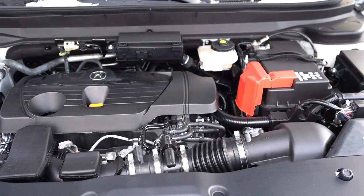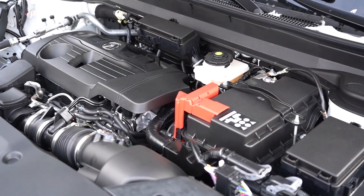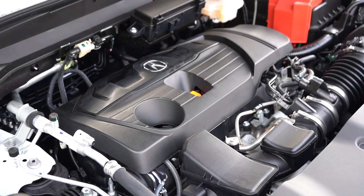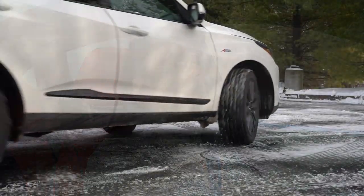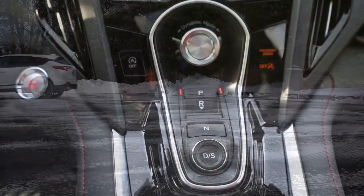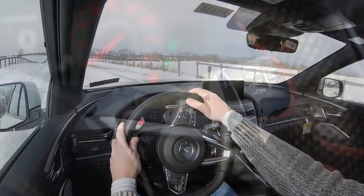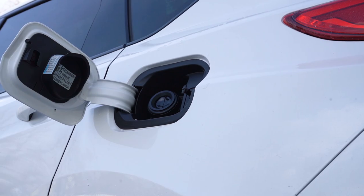But regardless of trim level, the powertrain on the RDX is going to be the same. Powering the beast is a 2.0-liter turbocharged inline four-cylinder putting out 272 horsepower at 6,500 RPM and 280 pound-feet of torque coming in at 1,600 RPM. Power is sent to all four wheels — this is newly standard for 2024, by the way, as there is no more front-wheel drive available for the RDX — through a Super Handling All-Wheel Drive system and a 10-speed automatic with paddle shifters.